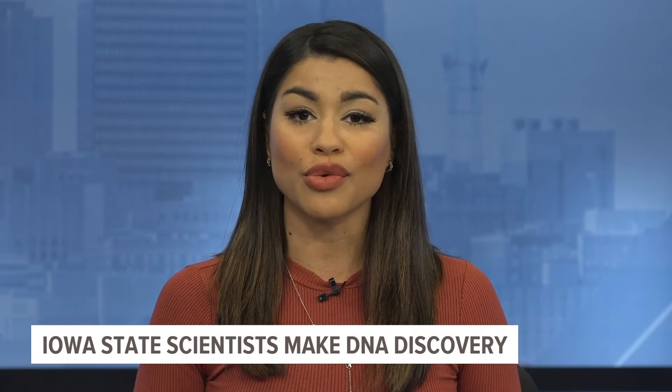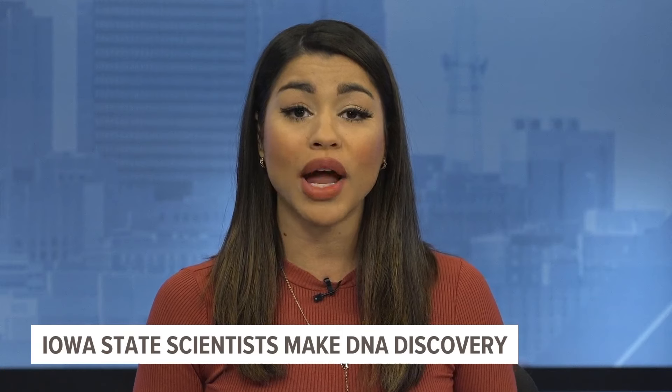Scientists at Iowa State University are researching how to possibly correct genetic errors in cells. Connor O'Neill spoke with the researcher behind the discovery to learn more about their process.